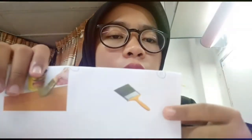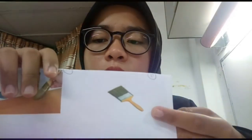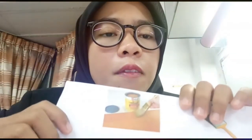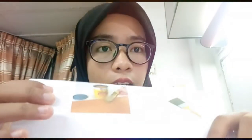We use the brush when we want to paint the surface of the wood. We also use varnish, whose function is to cover and beautify the wooden surface.